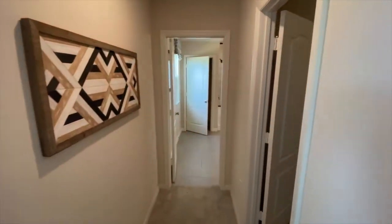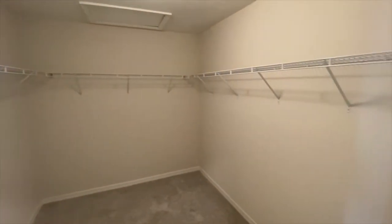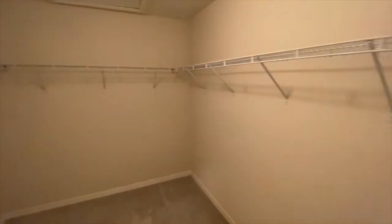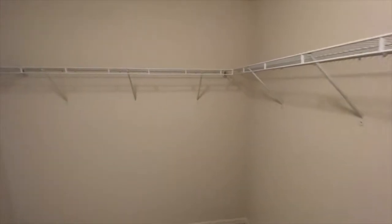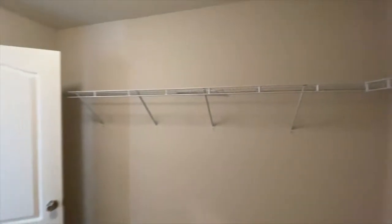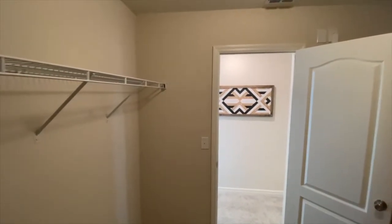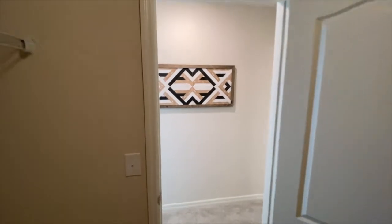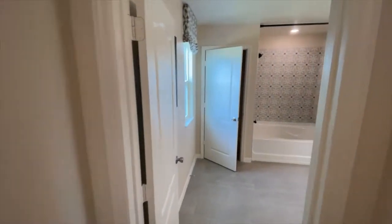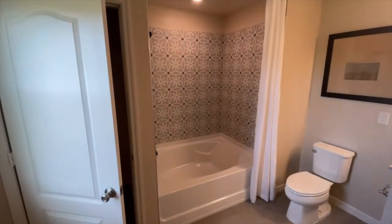On into the primary closet — I absolutely love the size of this and the location around the corner. I always recommend, if you can afford it, doing a custom closet setup in here. Upper and lower levels with a diversity of sections will really allow you to use the space phenomenally well.